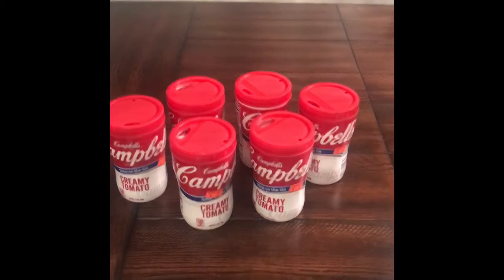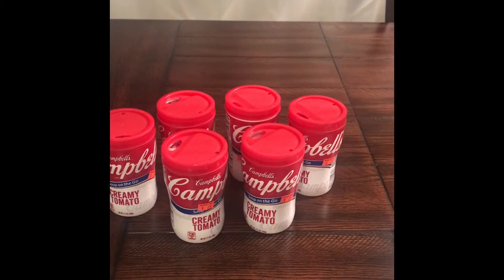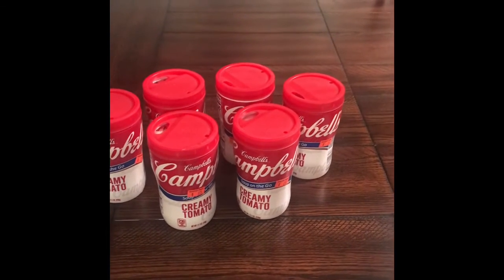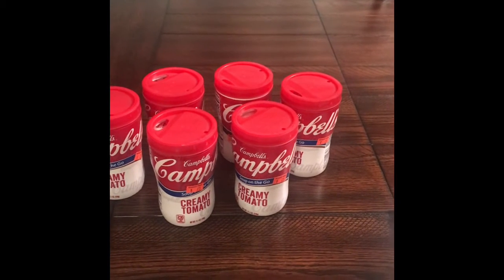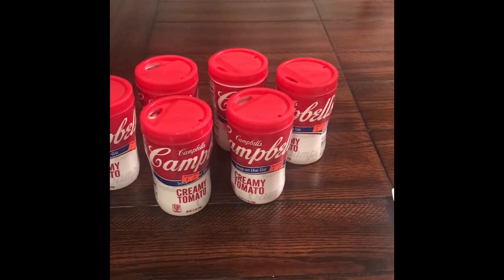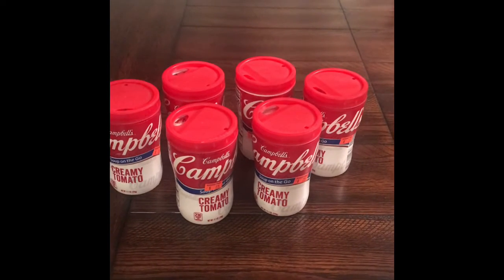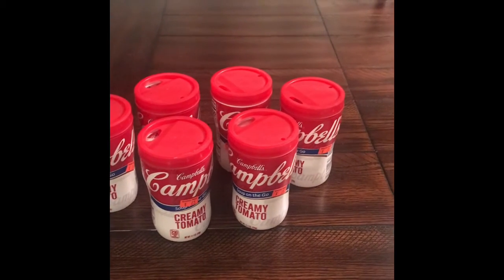Hi everyone and welcome back to my channel. Today I was in Walgreens picking up an order and I seen these Campbell's soups behind the register getting marked with a red sticker. I asked if they were for anyone, he said no, and I said well can I buy them — because I scrunched my eyes and I seen that it said 25 cents.